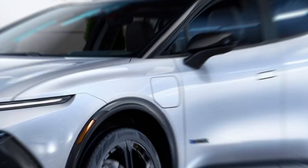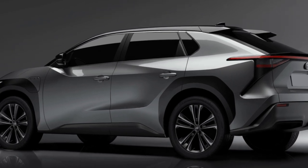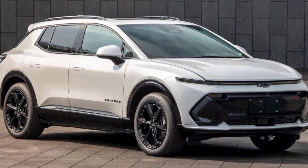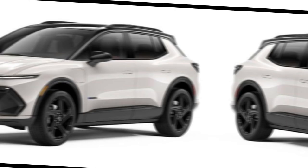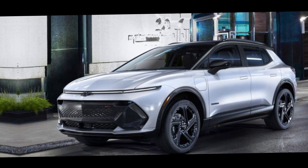In conclusion, the Chevrolet Equinox EV 2024 is a game-changer in the electric vehicle market. With its striking design, advanced technology, and commitment to sustainability, it's setting the standard for the future of electric SUVs. Stay tuned for more updates on this exciting addition to the Chevrolet lineup.